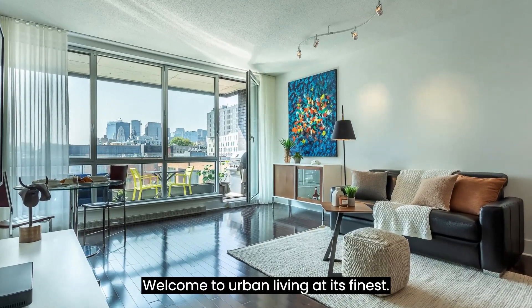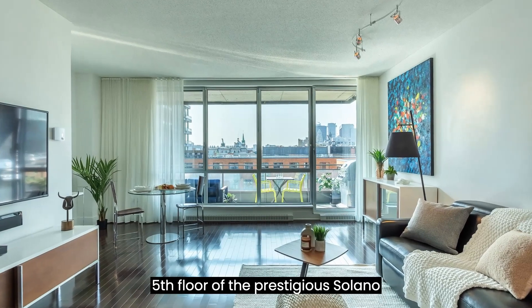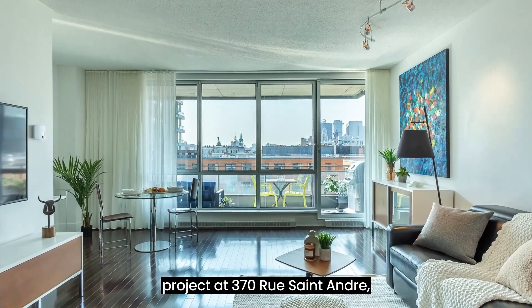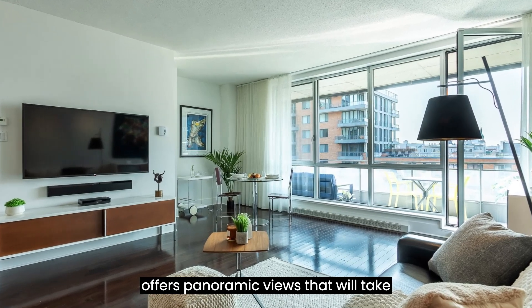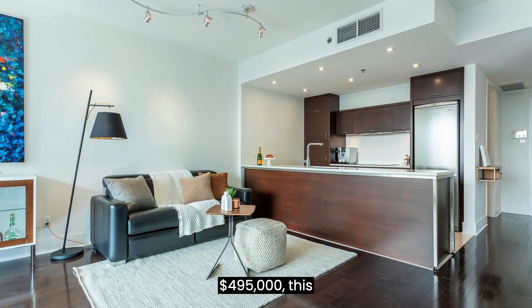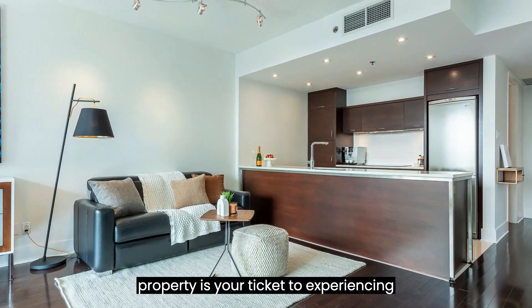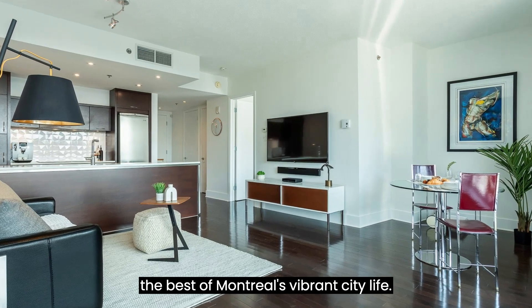Welcome to urban living at its finest. This exceptional condo, located on the 5th floor of the prestigious Solano Project at 370 Rue Saint-André, offers panoramic views that will take your breath away. With a price of $495,000, this property is your ticket to experiencing the best of Montreal's vibrant city life.